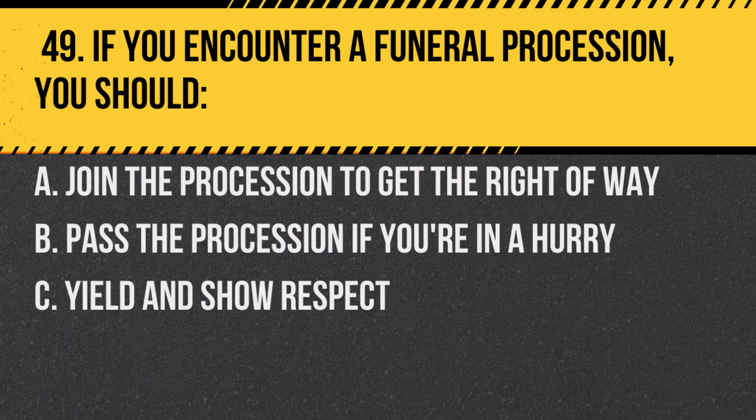Question 49. If you encounter a funeral procession, you should: A. Join the procession to get the right of way. B. Pass the procession if you're in a hurry. C. Yield and show respect. Answer: C. Yield and show respect. It's a gesture of respect and also mandated by some local laws.